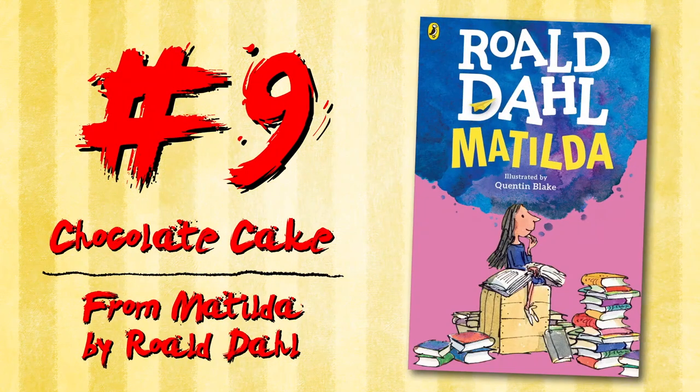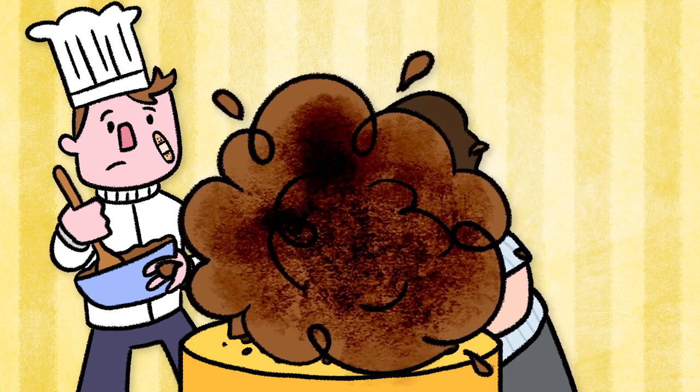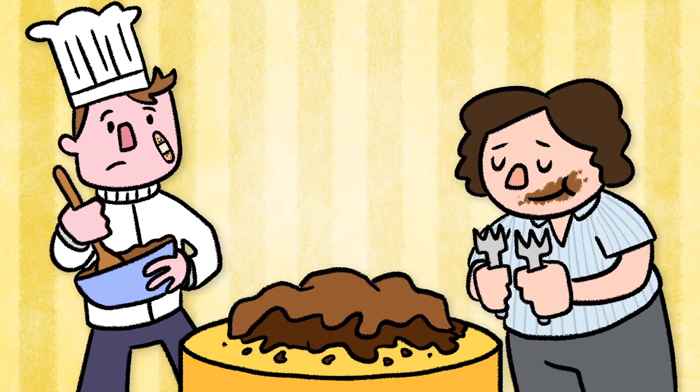Chocolate Cake from Matilda by Roald Dahl. This isn't a normal chocolate cake — it's made with actual blood, sweat, and tears from the chef. That doesn't stop Bruce from polishing the whole thing off in a victory against the Trunchbull.